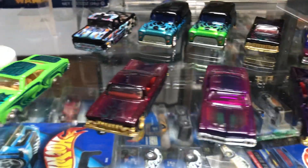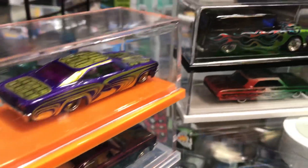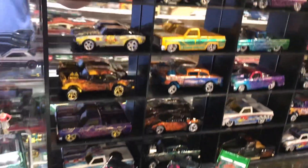Everyone, welcome back to Play Days Collectibles Channel from, you know where, Play Days Collectibles. Today is May the 11th, 2021. Got this awesome collection of awesome customized Hot Wheels!